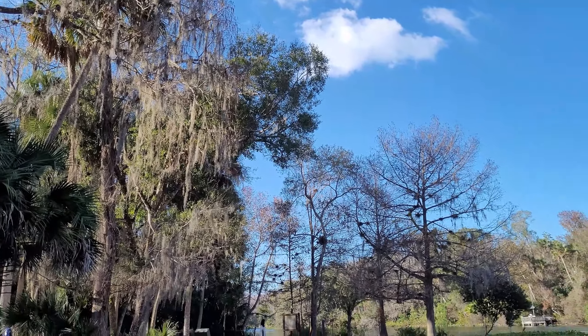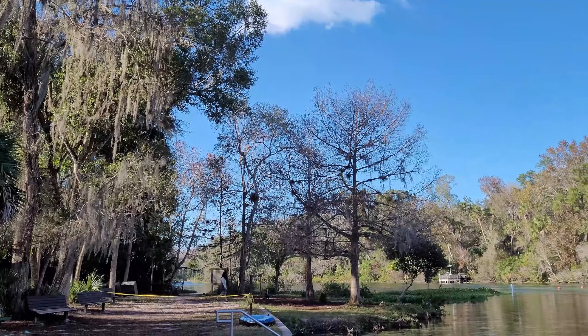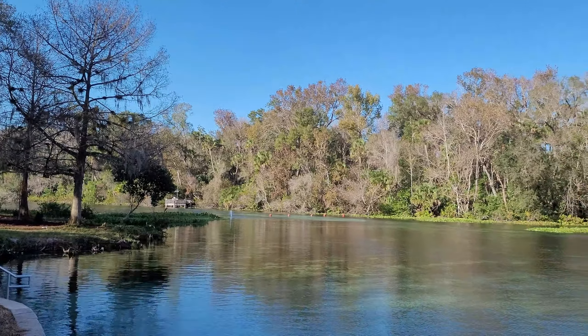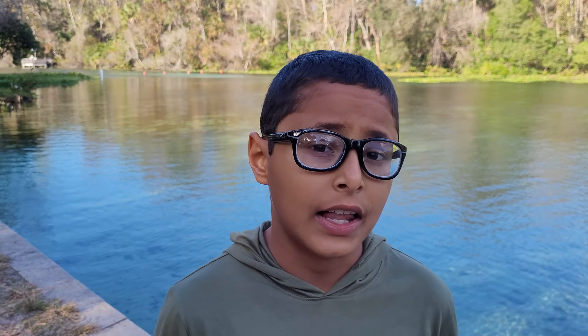After we set up our campsite we decided to visit Alexander Springs. We walked 10 minutes from our campsite and it's a first magnitude spring — look how beautiful it is.